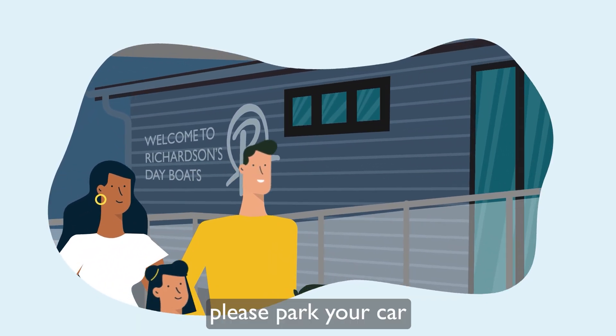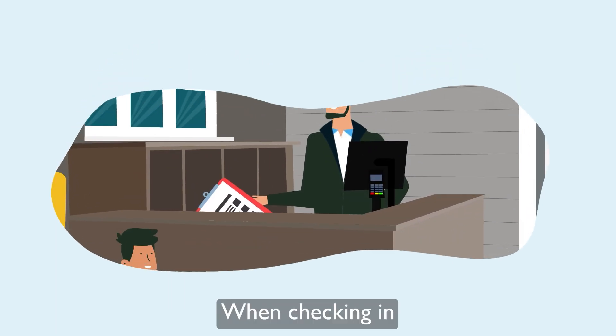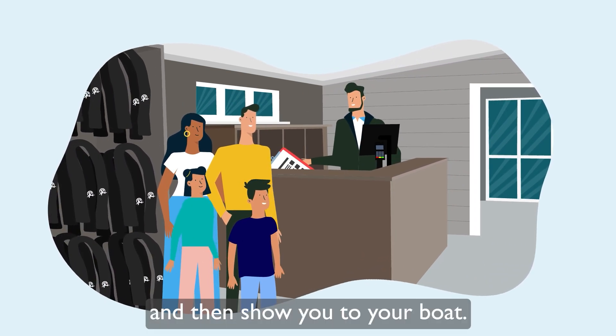When arriving at the marina, please park your car and make your way into the reception using the entrance ramp. When checking in, a team member will confirm the number of buoyancy aids required by your party and then show you to your boat.